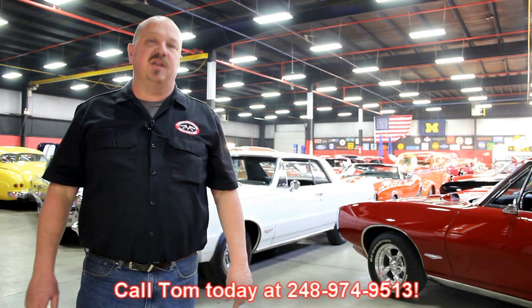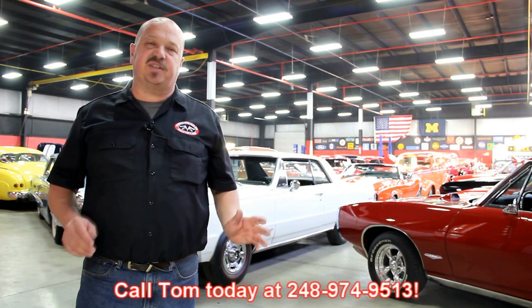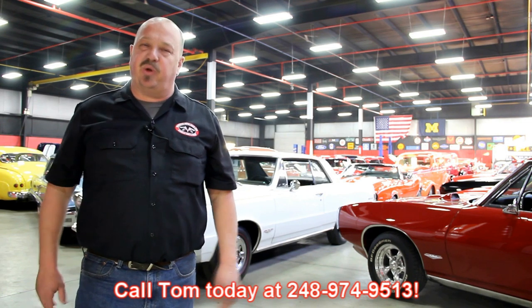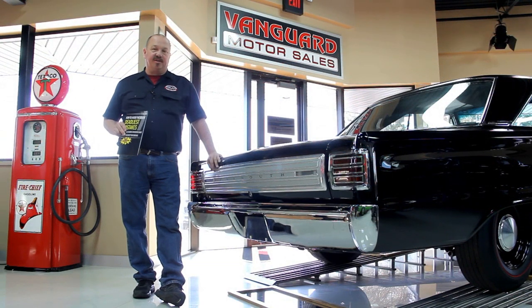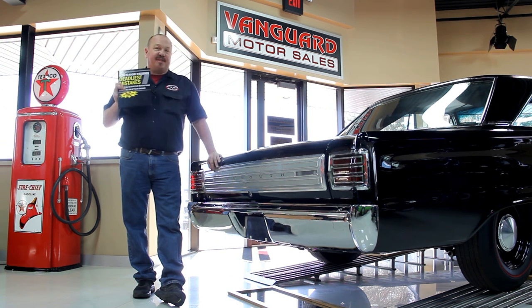We encourage you to come visit us here at Vanguard. If you're from out of town flying to Detroit Metro Airport, call Tom at 248-974-9513 — we can send somebody down to the airport to pick you up. It's only about a 20-minute ride. We're right here in Plymouth, Michigan. After buying thousands of cars and talking to thousands of people, we've developed the seven deadliest mistakes to buying a muscle car online at classiccarbuyingsecrets.com. You can download it free — it's some good information.